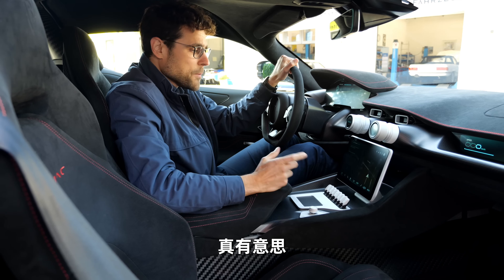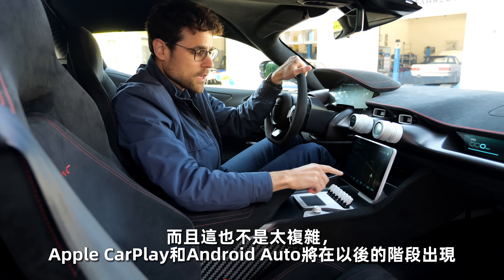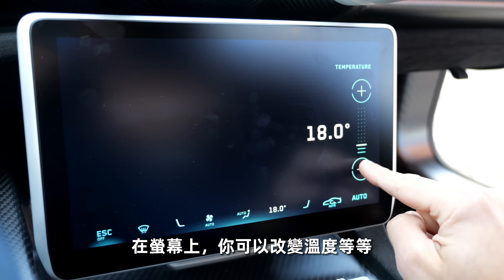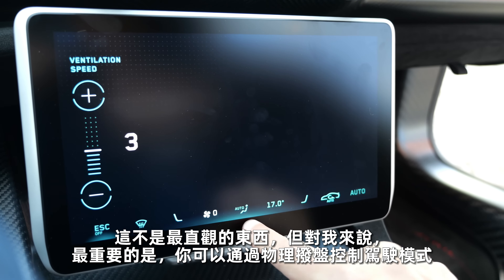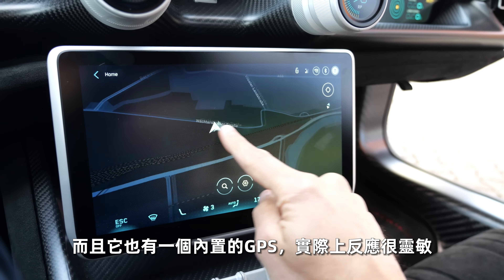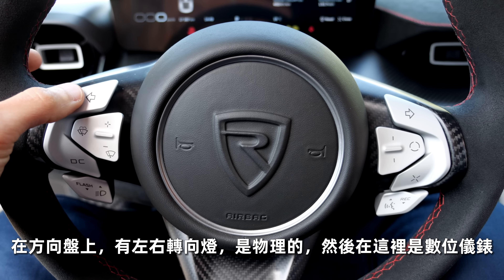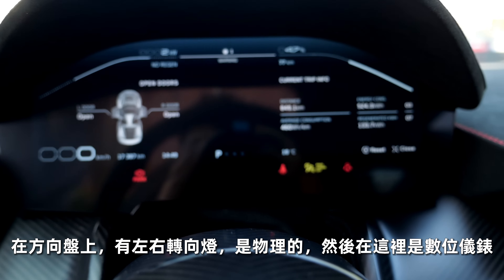Everything in this screen is developed by them — you basically find no other part in this vehicle that has something in common with any other brand. That's very interesting, and it's not too complicated. Apple CarPlay and Android Auto will come at a later stage. At the screen, you change the temperature and so on — not the most intuitive thing, but to me the most important thing is that you have the driving modes in control with physical dials. It also has a car-internal GPS and it's actually pretty responsive. On the steering wheel you have physical turning indicators left and right, and here the digital instruments where you can see different stats.